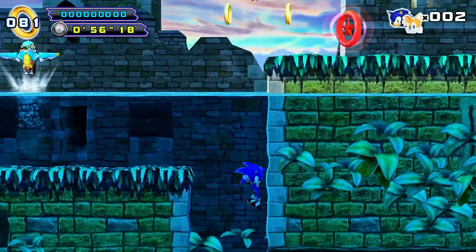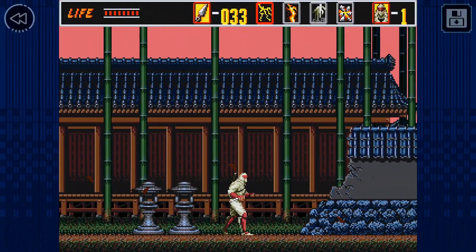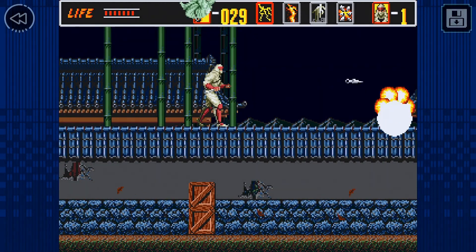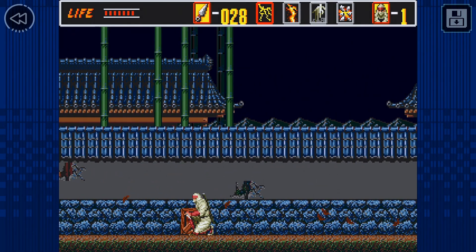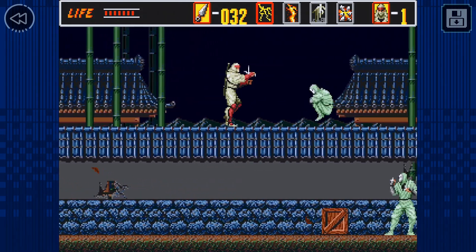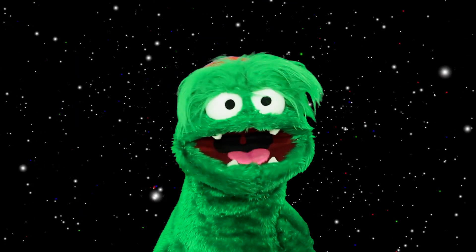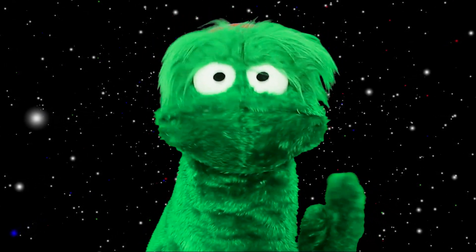For what SEGA Forever is now, it's good enough and worth checking out if you like mobile gaming. It's a good way to try out games you've never played before, if you can get around the obvious issues with touch screen controls and small screens. Ultimately it can't compare to playing on a console on your TV, but it's good for on the go if you don't already have a handheld with your favourite SEGA games. For the most part I'll be sticking with my Vita for portable gaming, which also has Sonic and Crazy Taxi on it, and I'll use SEGA Forever for games I don't already have.